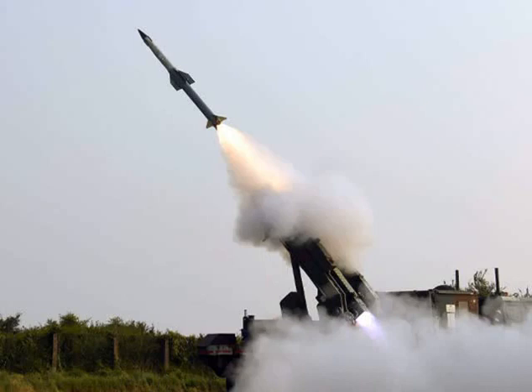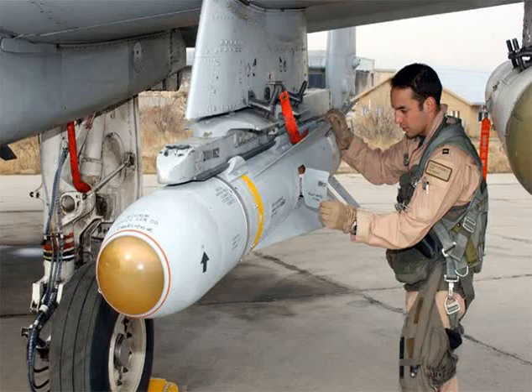Surface-to-surface missiles are usually broken down into a number of categories. Different parties break down missile type by range differently. For example, the United States Department of Defense has no definition for LRBM, and thus defines an ICBM as those missiles with ranges greater than 5,500 kilometers. The International Institute for Strategic Studies also does not define a range for LRBMs, and defines SRBMs as having somewhat shorter ranges than the definition used by the Department of Defense.